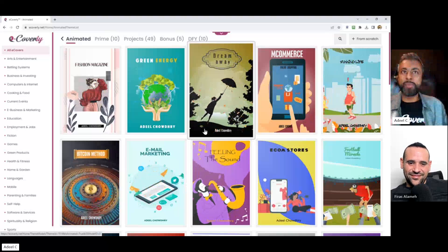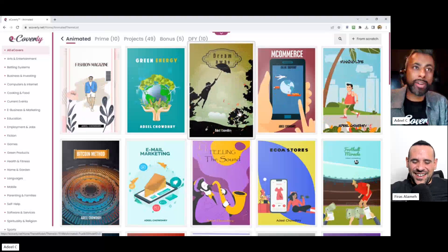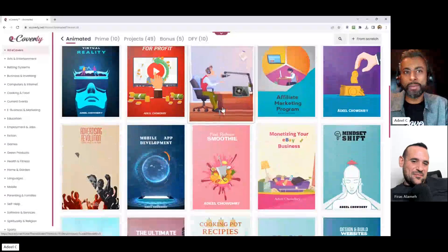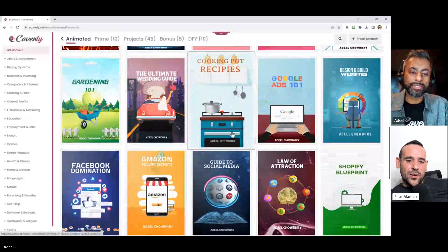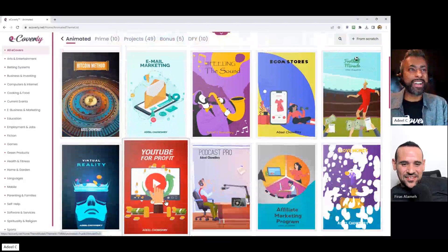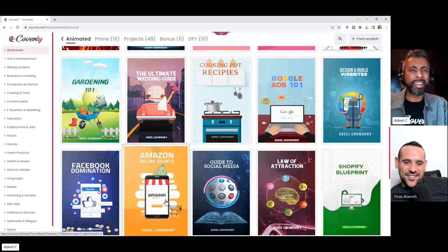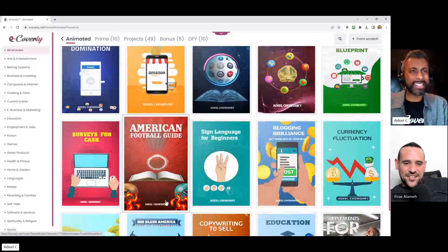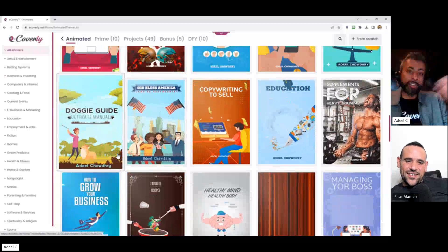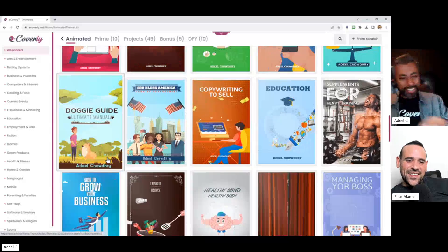Let's go straight to the animated tab because this is where people get the most excited. Look at that — a woman flying away on an umbrella. Look how beautiful these are. I love email marketing — look at the email marketing one, how the envelope is going up from that phone. We've got designs in every kind of niche you can think of, and you can edit everything — mix and match, bring elements from one template into another, cross-pollinate them, change the text, edit the colors, add the animation.